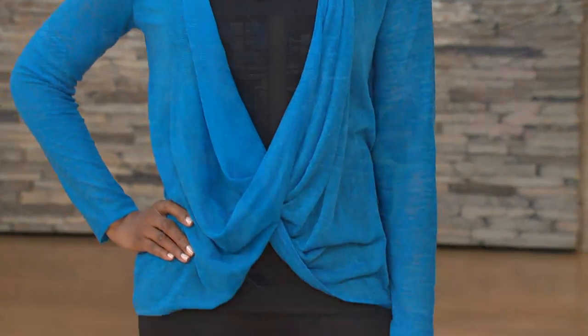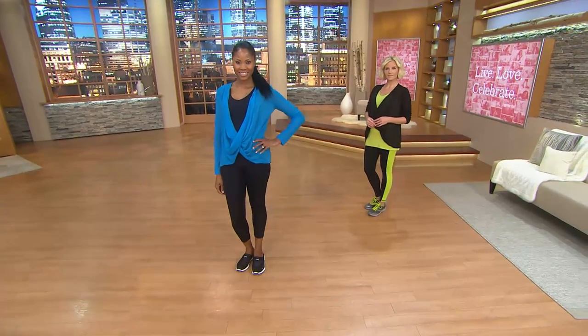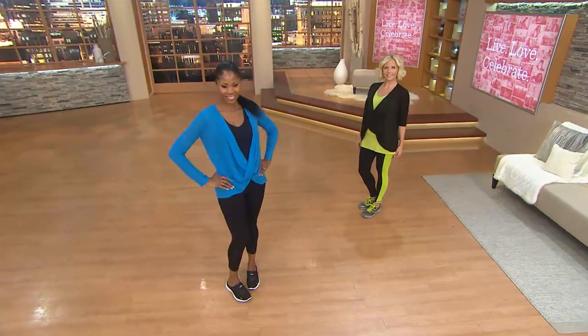Now let's talk about the tank top next. This color block tank is fabulous. This is item number 8261540. We have it for you.